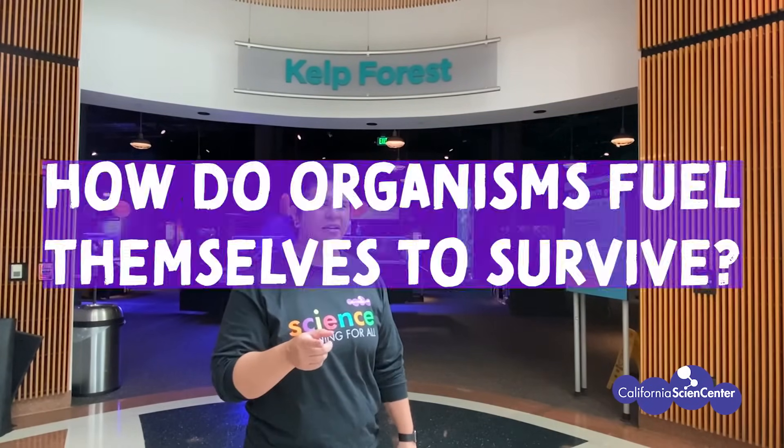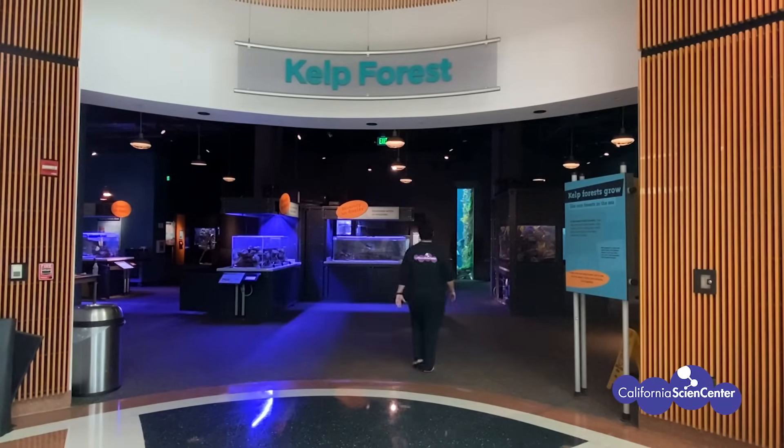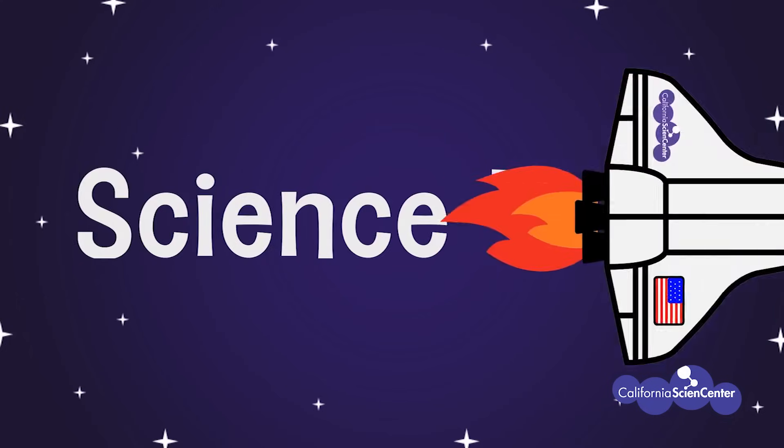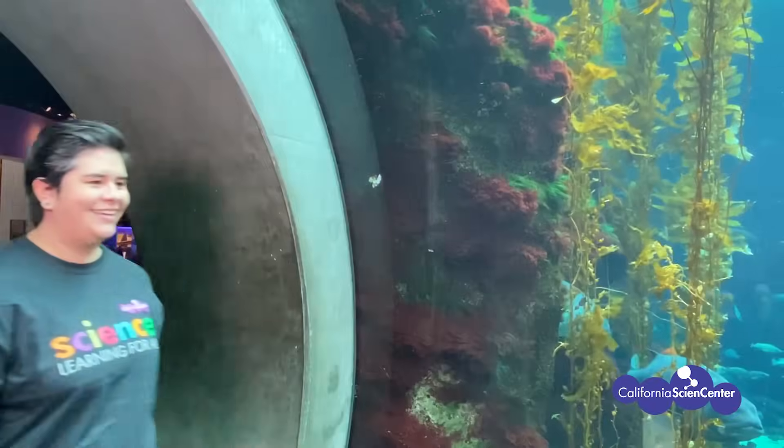Oh wait, what was the question of the day? Do you have it in your notes? How do organisms fuel themselves to survive? Okay, just checking. Hi Dr. Chuck! Scientists, this is Dr. Chuck, curator of life sciences here at the California Science Center. He's going to be talking to us a little bit about the food web in our kelp forest.